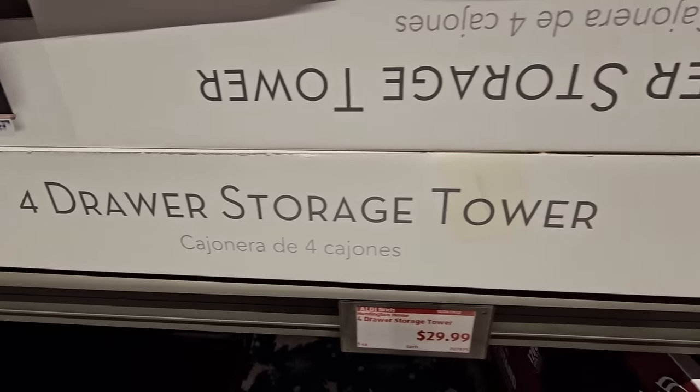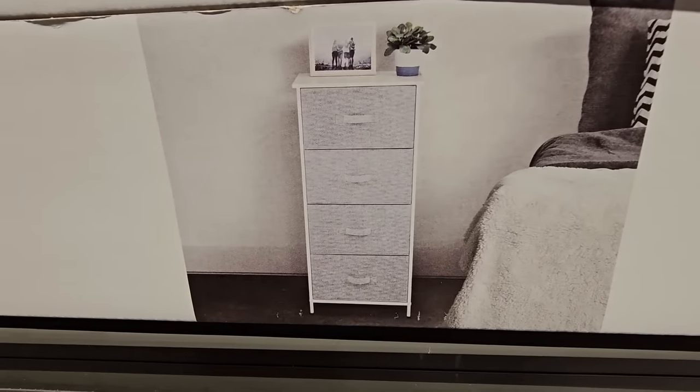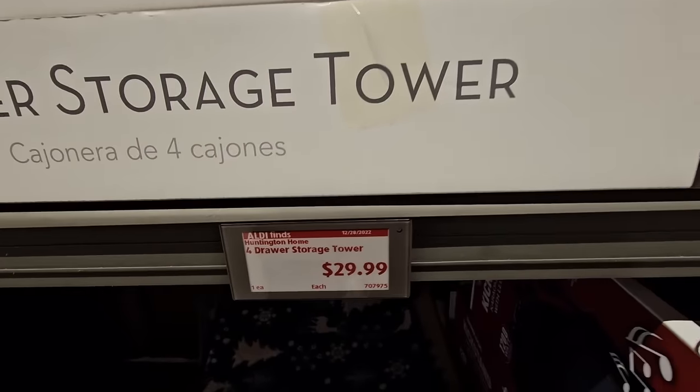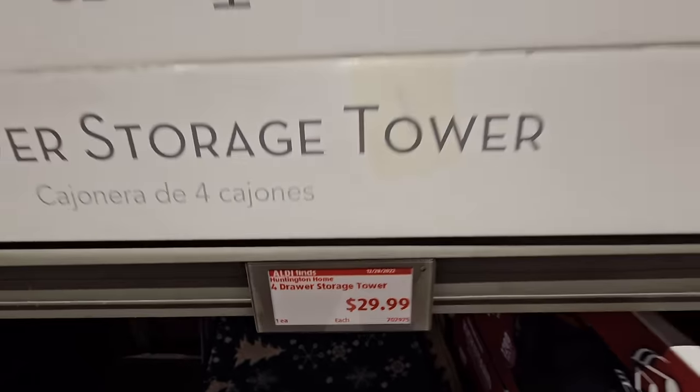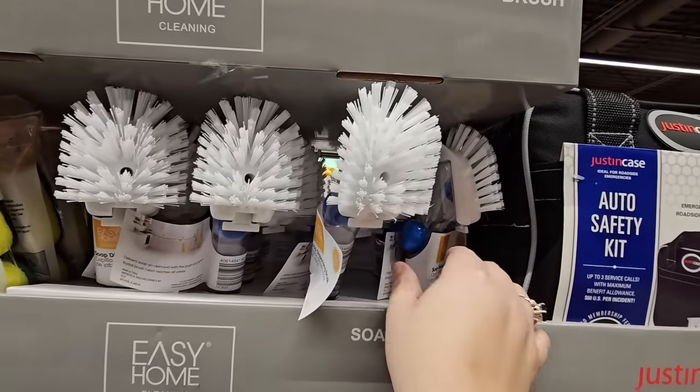The four-drawer storage tower is $30. I always wish they had one on display so you can really take a look at it — I was curious about the material on the front — but $30 is a decent price.